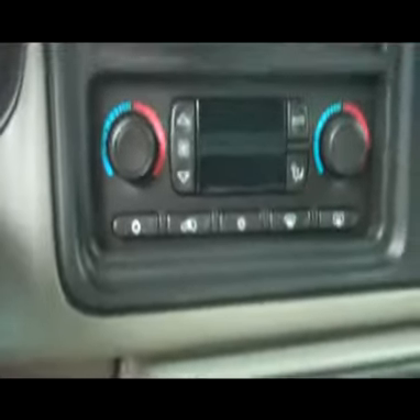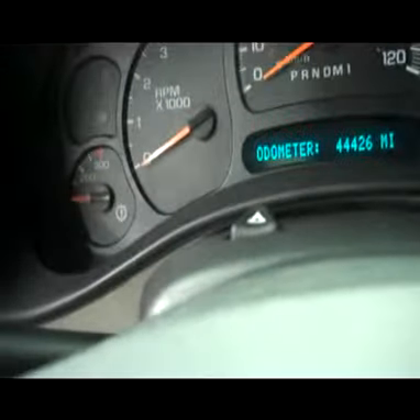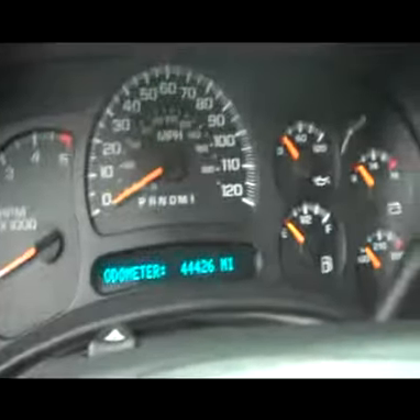It does have a nice grey leather interior, grey all-weather mats, and a very clean floor. The center console does have dual climate control, OnStar, and heated seats. This truck does have 44,426 miles on it.